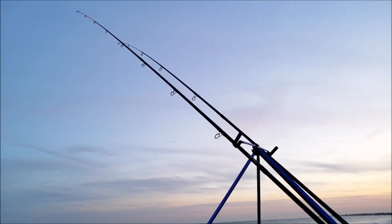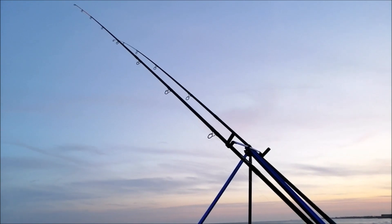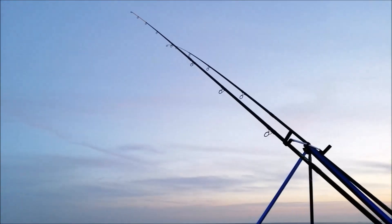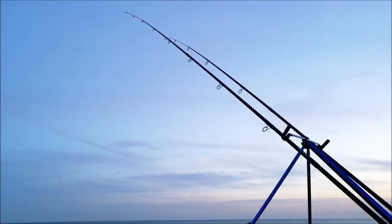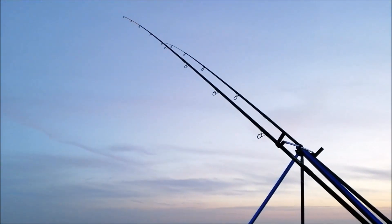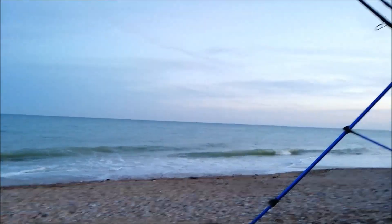I just had another slack liner on the one with the crab and prawn. I took it in, rebaited it and stuck another one out. Just recast my other rod with the lugworm on - stuck a couple of worms on each hook this time. Just looking for some more fish.